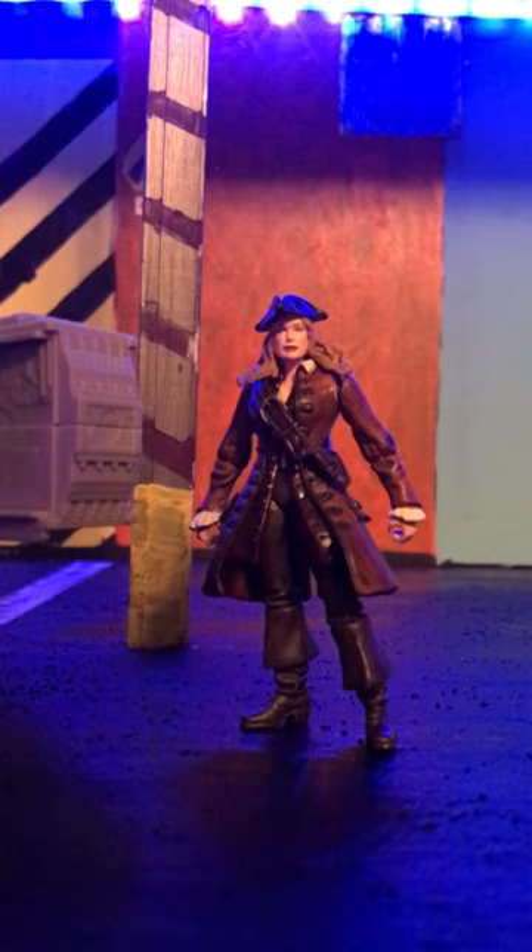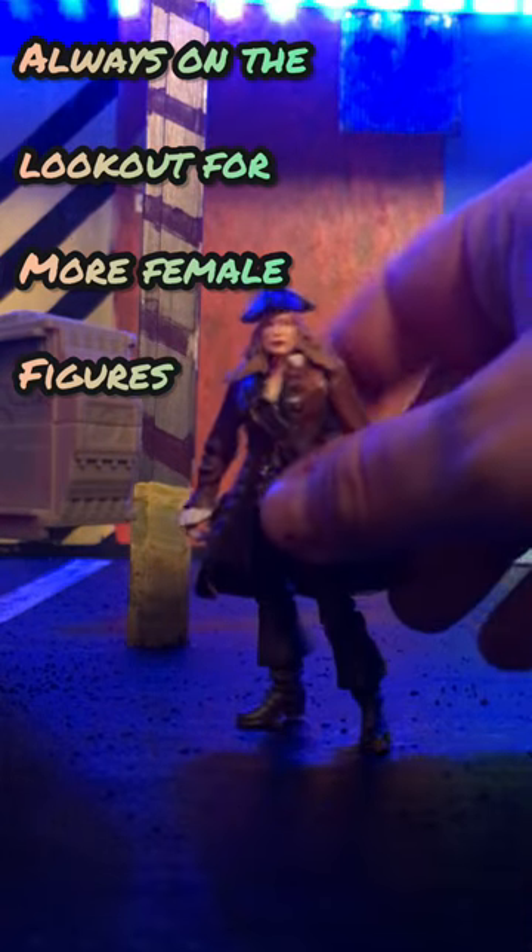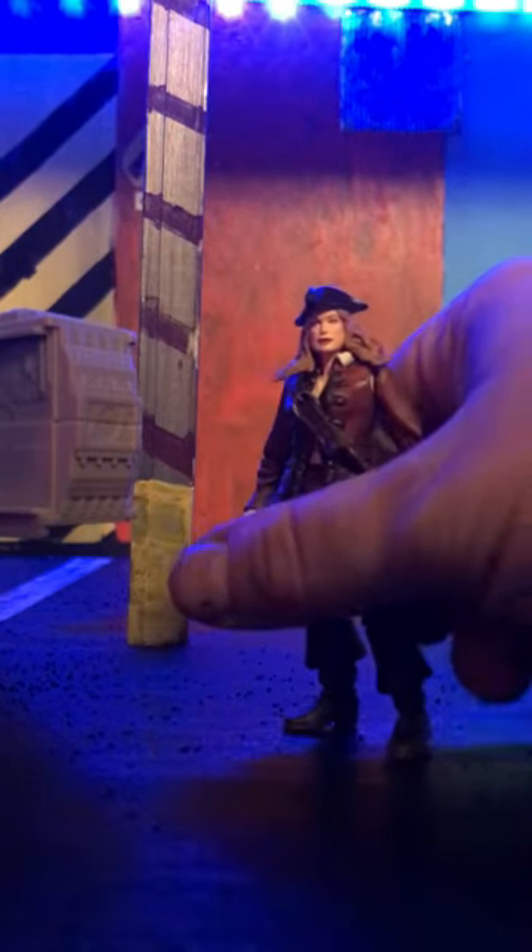This week's marketplace and flea market pickups. Today we picked up Elizabeth Swann. I'm always looking for female figures and she's a great figure from Pirates of the Caribbean that can be modded for the spaceport.